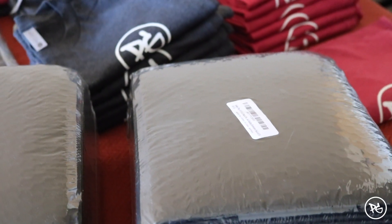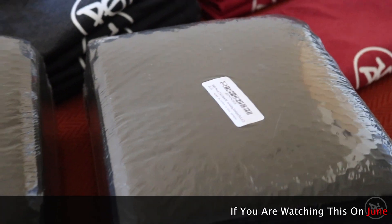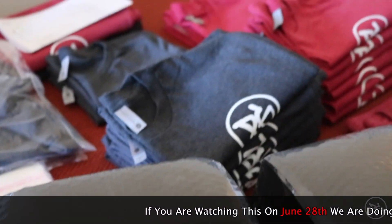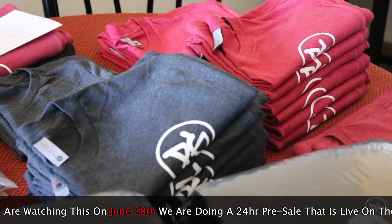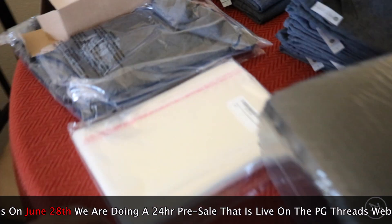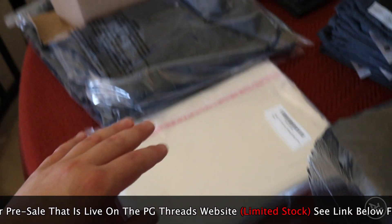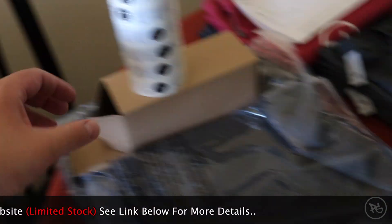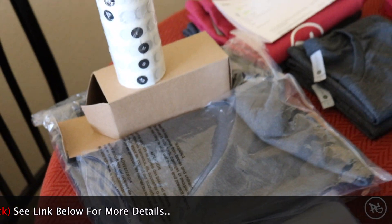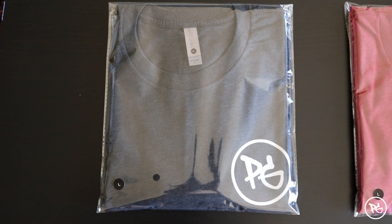All right guys, today is day two. We just got another package in — this is the all-black packaging your shirts will be arriving in. I got a couple printed out yesterday. Here's the front, and I'll show you the back. Here's also the inner packaging the shirts will be placed in. We also got some sizing stickers and a couple more large size shirts. Going to keep on pressing — see you in a minute.